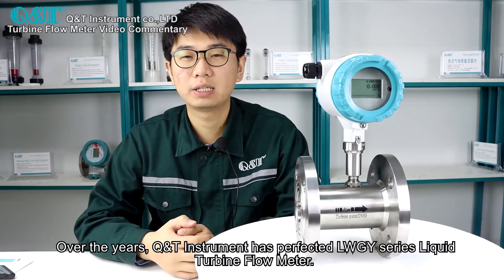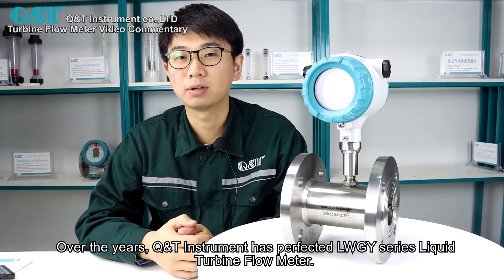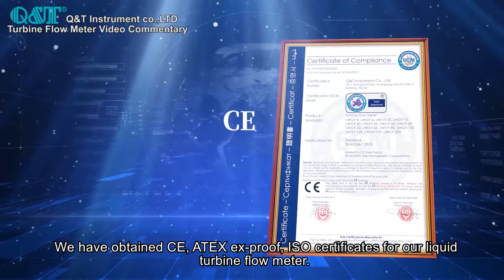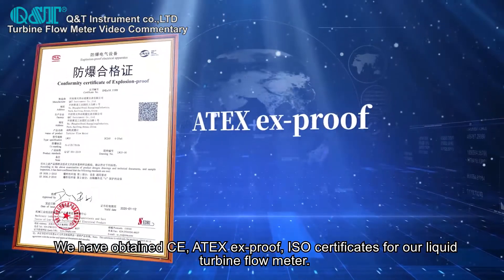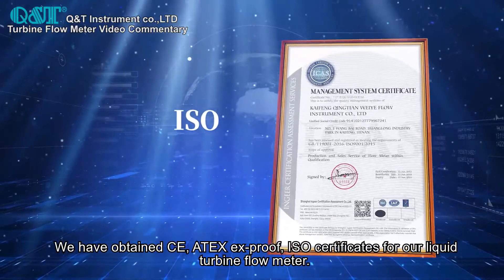Over the years, Q&T Instrument has perfected the LW-GY series liquid turbine flow meter. We have obtained CE, Atex, AX Proof, and ISO certificates for our liquid turbine flow meter.